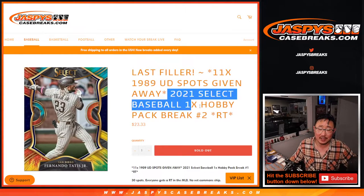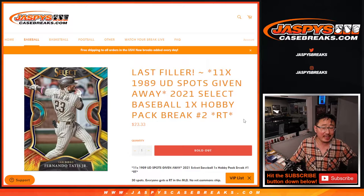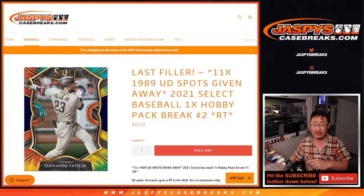Hi everyone, Joe for Jazby's CaseBreaks.com coming at you with 2021 Panini Select Baseball Hobby Pack number two, the last filler we got to do to unlock that 1989 Upper Deck Baseball break, which is coming up in the next video.